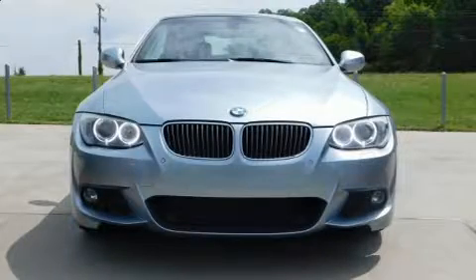Outstanding design defines the 2011 BMW 335i. This two-door, four-passenger convertible just recently passed the 50,000 mile mark.